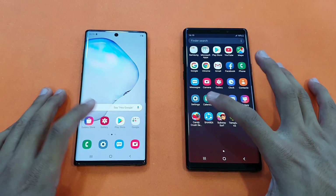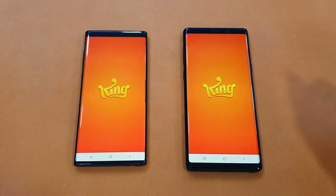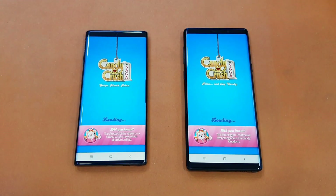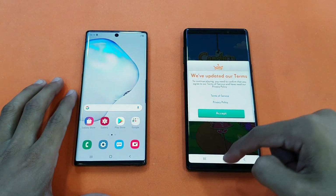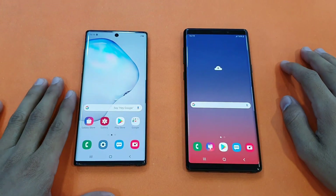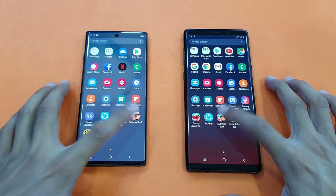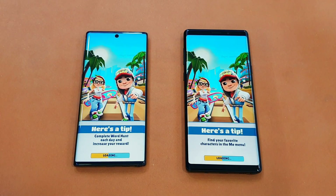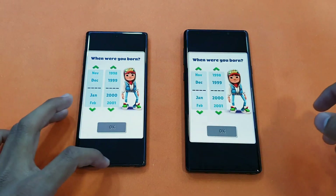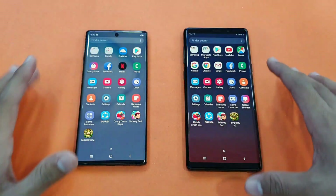First game is Candy Crush Saga — Exynos 9825 vs Exynos 9810 — and you can see the Samsung Galaxy Note 10 is just a tiny bit faster, followed by the Samsung Galaxy Note 9. Note 9 is right behind. Next is Subway Surfer, and you can see a huge difference in the display aspect ratio — I really like the Infinity-O display on the Samsung Galaxy Note 10.